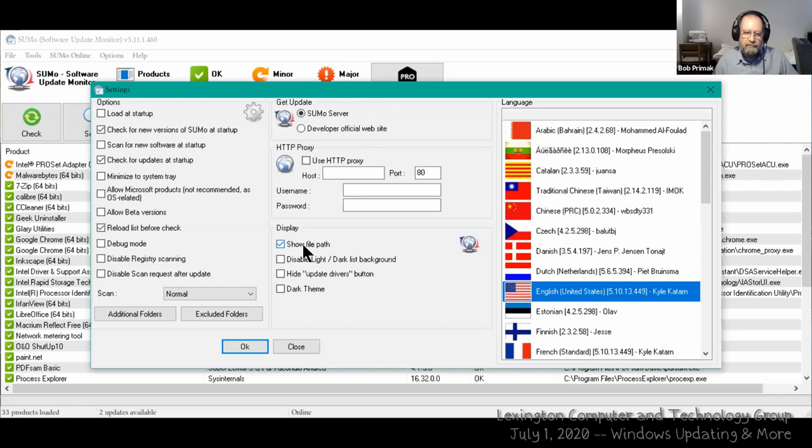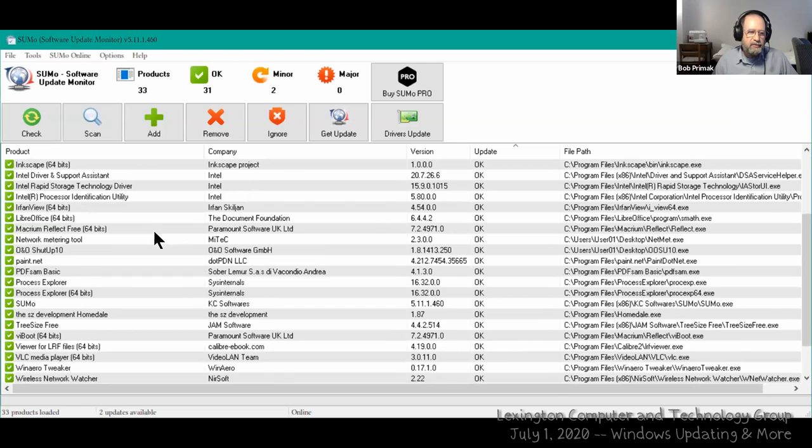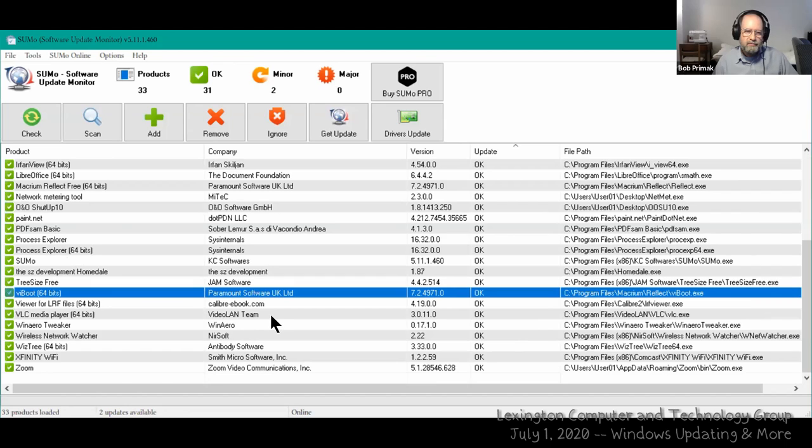In SUMo's settings, under Display, there's an option to show the file path — I recommend turning that on. In the file path column you can see, for example, 'Program Files\Malwarebytes' and the subfolder down to the actual executable. Scrolling down, there's a listing called 'ViBoot from Paramount Software UK.' Without the file path, you'd have no idea what that is — but the path shows it's under 'Program Files\Macrium Reflect.' Adobe, Corel, and Oracle products often show several component listings that don't bear the main product name, which is why the file path is such a useful guide.